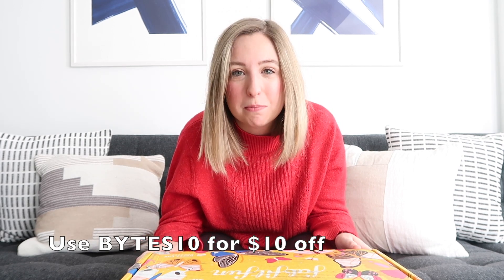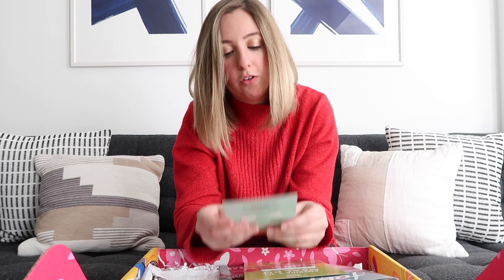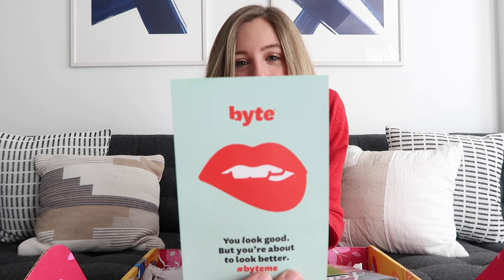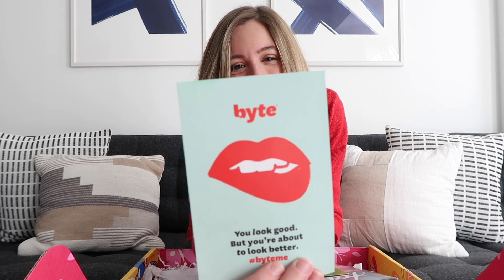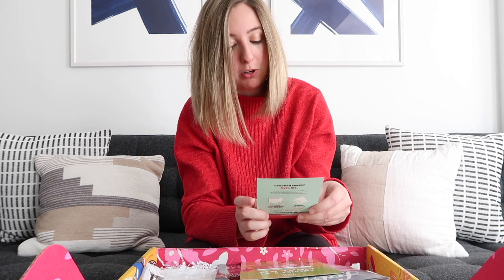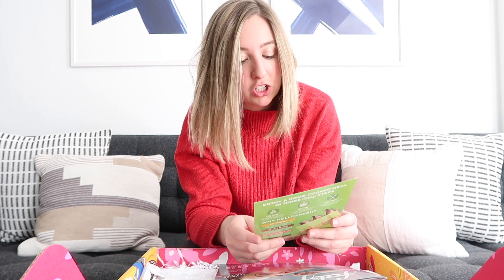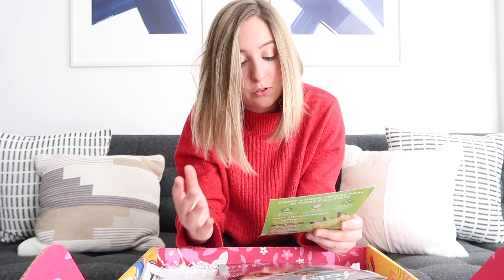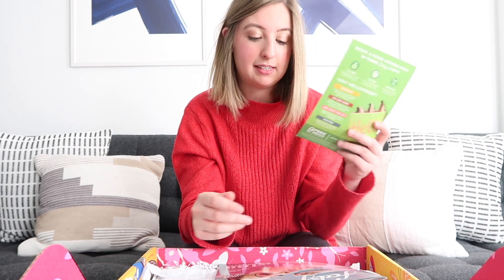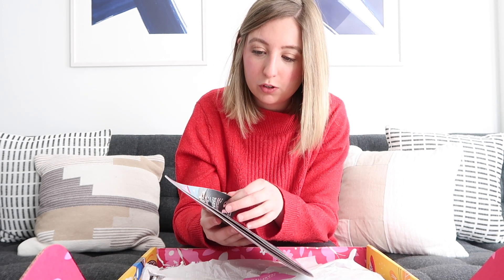Now let's take a look inside the 2020 box. Right off the bat, we have some one-pagers in here. This one is from Bite — but it has to do with straightening and aligning your teeth, so there's a promo code for that. There's also a promo code for HelloFresh, which includes nine free meals with free shipping. And then we also have a magazine that goes through basically a bunch of different information about the products you just got in your box.